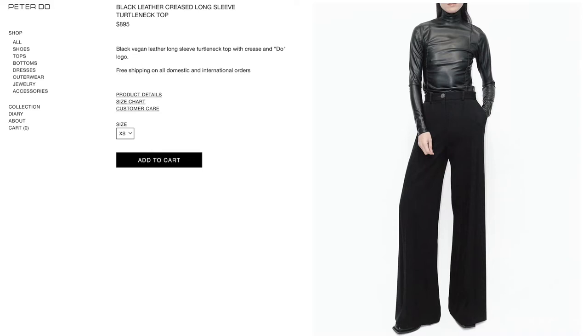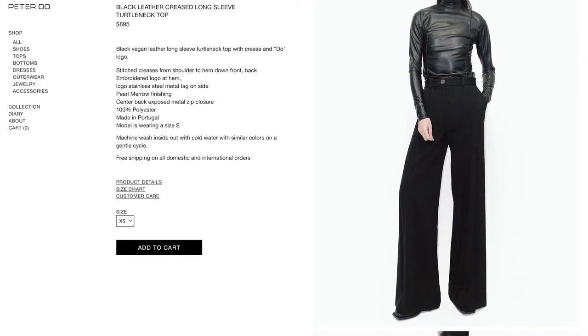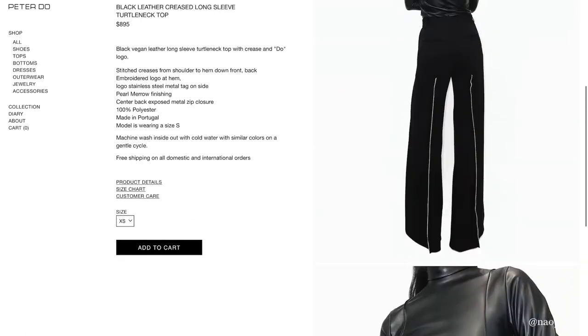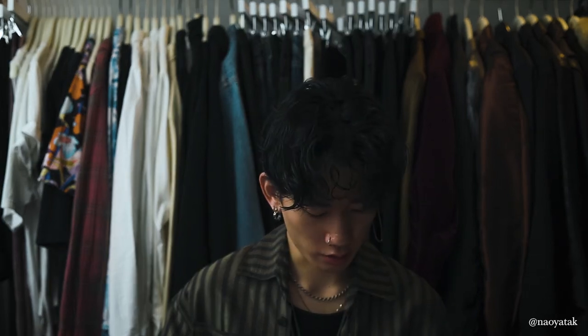Next up is this turtleneck from Peter Doe. This is another women's piece, but it's so sick — you don't see a faux leather turtleneck that often. It gives a different texture and sheen to the fitted turtlenecks I have in my wardrobe. I think I can play around with textures in a simple outfit. That's what I would want to do if I get this piece, but they're like $900.